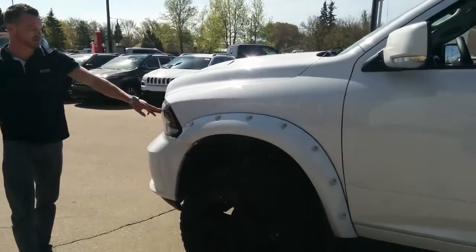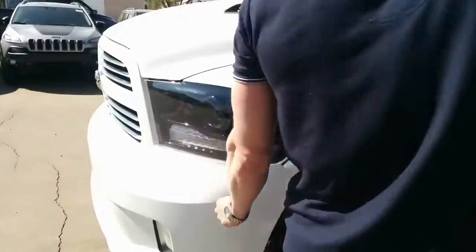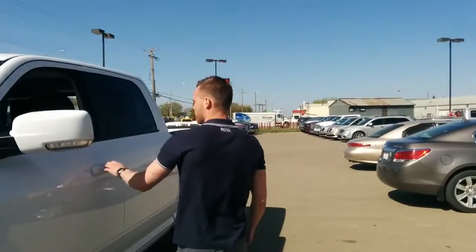The 2015 models have these beautiful black fascia and projector headlamps. The 2014 models did not have that — it was more of a chrome look. So they've really gone a long ways on these trucks.